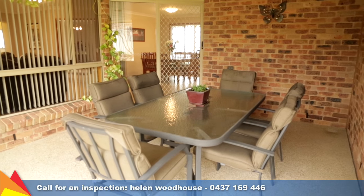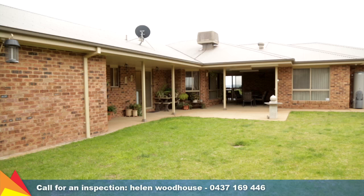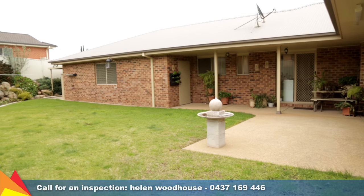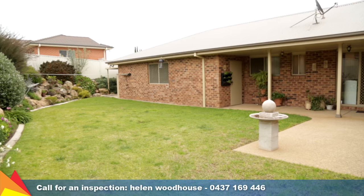The main living area extends outside to the undercover alfresco overlooking the landscaped rear yard. The home is surrounded by manicured yet low maintenance gardens.